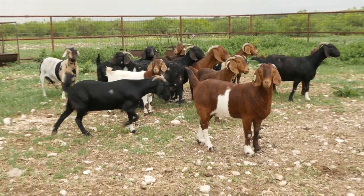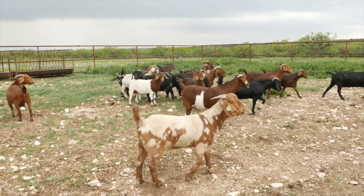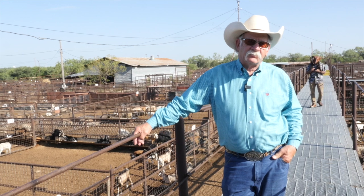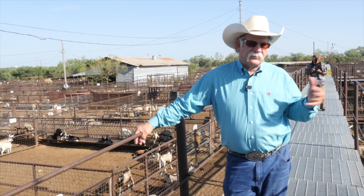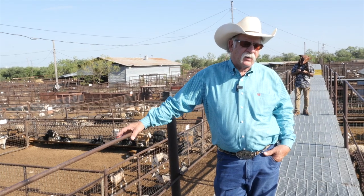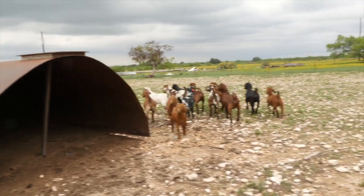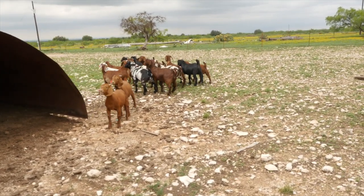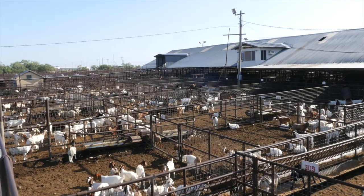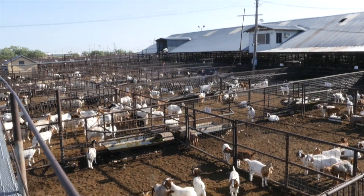The boar gentles them down enough so that they do pretty well in a feedlot situation. Straight Spanish goats don't do well in a feedlot because they eat and then just run back and forth, running off their finish and fat. Boar goats eat and lay down—that's their two main things. Overall, there's a nice bunch of goats here today.